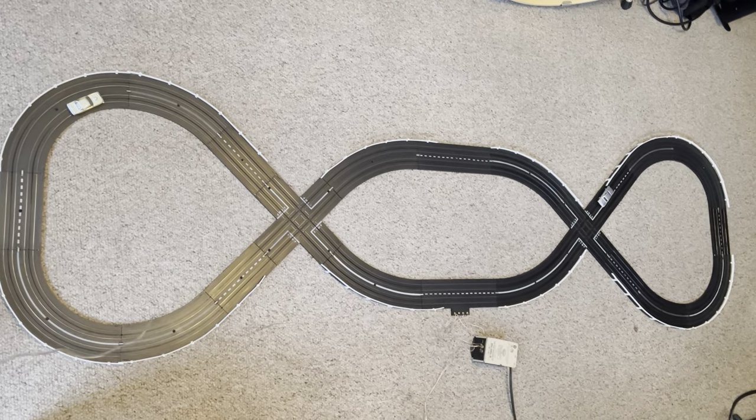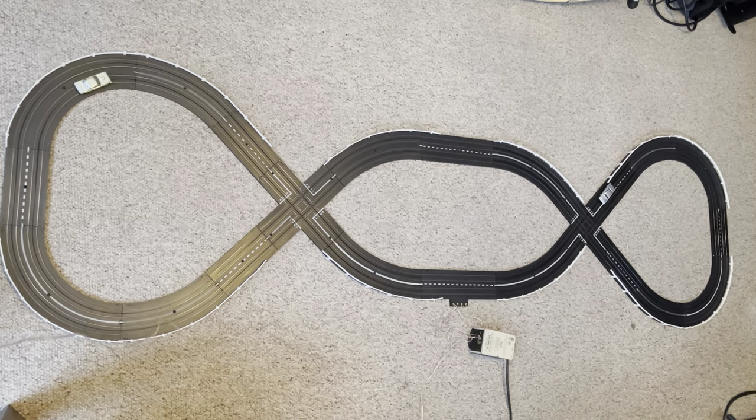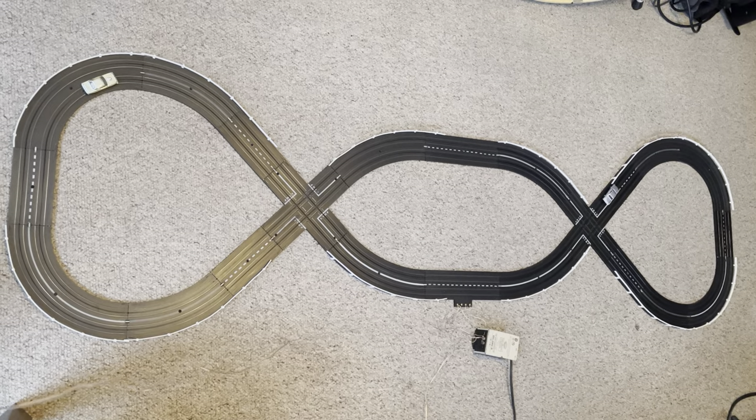Dr. Stundejetzt! Hello boys and girls. Welcome once again to another exciting episode of the Dr. Stundejetzt Show. Das ist mich.